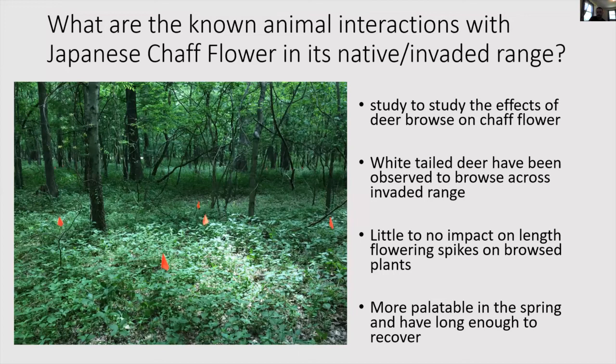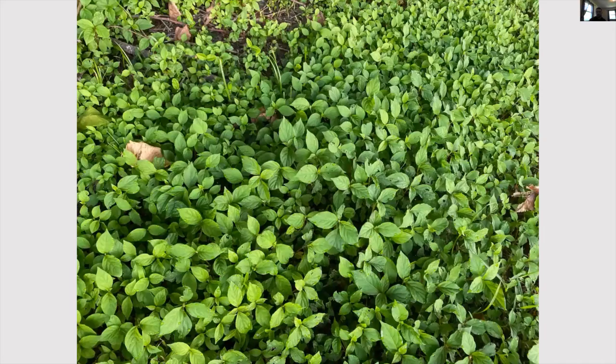In Illinois, we did a study to look at the effect of deer browse on chaff flower. We set up exclosure plots and open plots to compare plants that had been browsed versus those that weren't. We found that although there were some morphological differences in growth like number of nodes and height, there was little to no impact on the length of the flowering spikes on the browsed plants — so they're fairly unfazed by being browsed. The plants may be more palatable in the spring and are able to recover afterwards. A flush of chaff flower probably looks like a great salad bowl to a deer passing through.